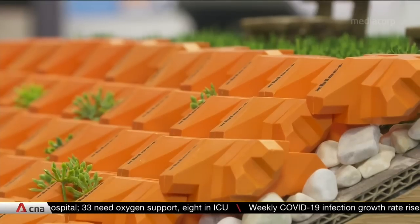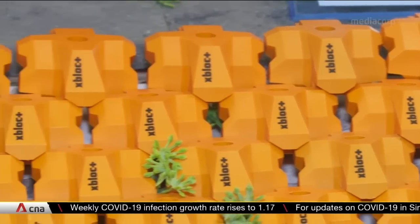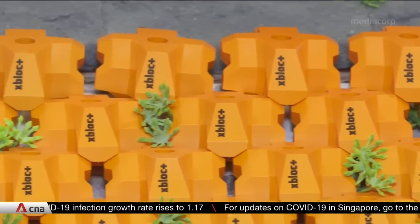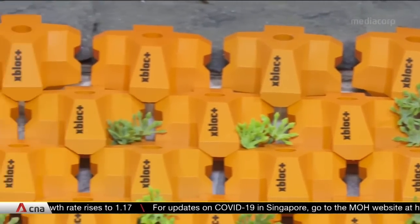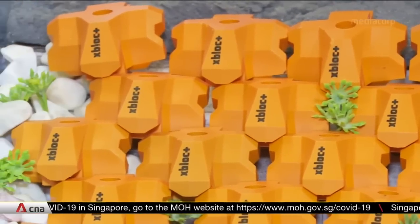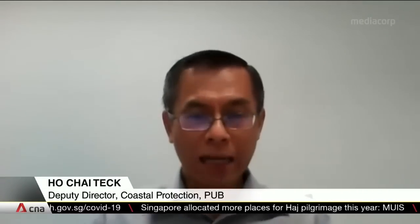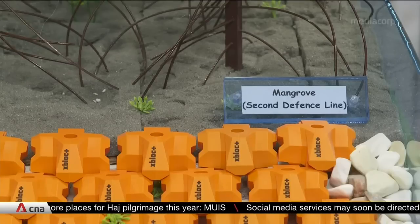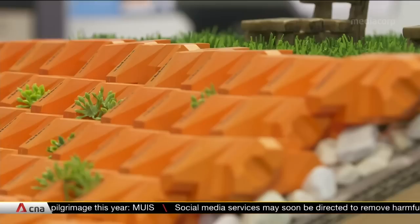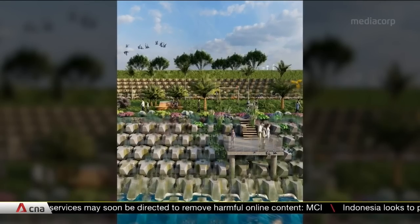These can also be customised to suit different parts of the coast and made steeper where needed. Delta Marine Consultants is working with the National Water Agency, PUB, to look for potential sites to test out the blocks. It has the potential to save space in terms of the way we build these measures up along the shoreline. At the same time, we are looking to see whether it can be multifunctional — where it can grow nature elements and can be coupled with land use in the area to enhance the marine and coastal environment.